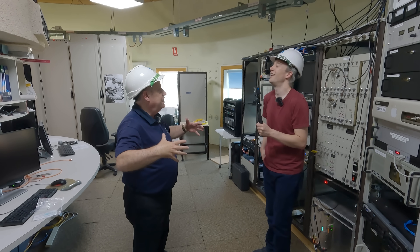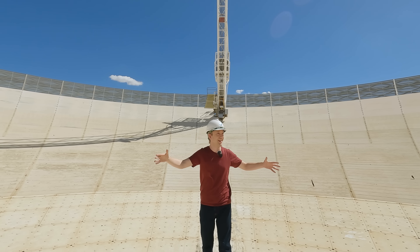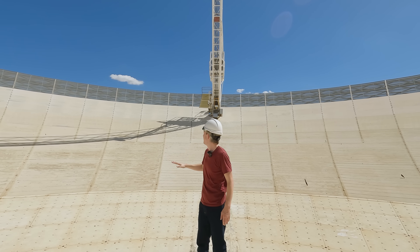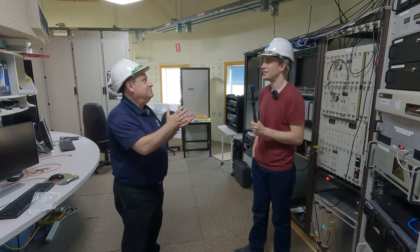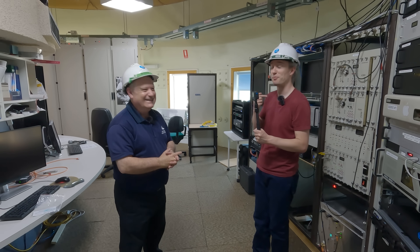That's why radio telescopes have to be so large — you want as large a collecting area as possible. Any electronic devices will transmit radio waves that could very easily overwhelm the really feeble signals we're trying to detect, such as mobile phones. Such as these wireless mics — by the way, it's a maintenance day, I got special permission for these.